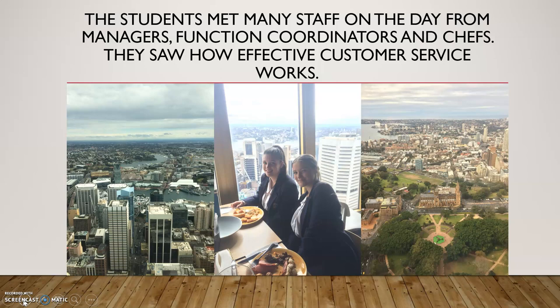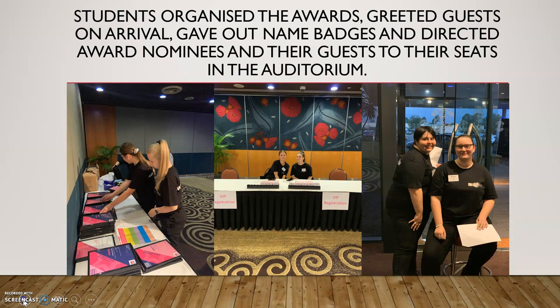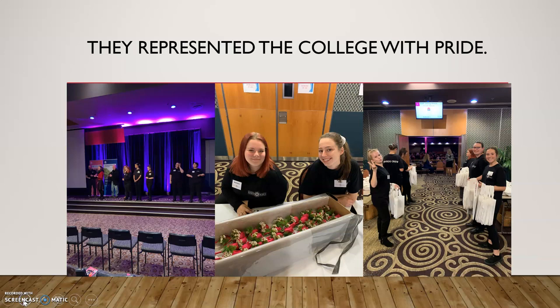Another function we had this year — we were asked by Macarthur Workplace Learning to host an awards night at Liverpool Catholic Club. The girls wore their event shirts and acted as hosts for the night: welcoming guests on arrival, giving out name badges, directing award nominees and their guests to their seats in the auditorium, taking award winners up on stage, helping with preparation, and handling awards with care — they even wore white gloves. They certainly represented the college with pride.